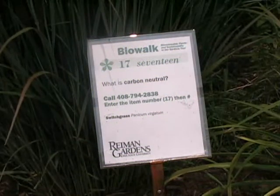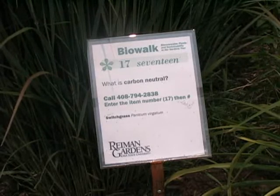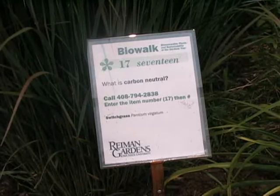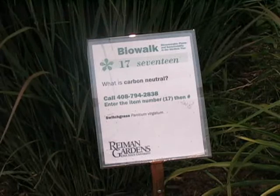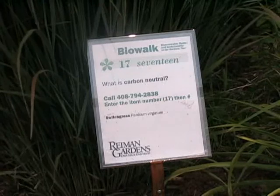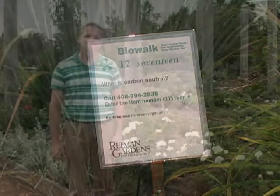When you see one of these signs in the garden, all you have to do is call the number on the sign and follow the prompt instructions that you'll hear. You'll enter in an item number — in this case number 17 — and listen to an audio recording that answers the question on the sign. You don't need a cell phone to take the BioWalk tour, but it does add quite a bit of information about the many issues that surround biofuels, such as what does it mean to be carbon neutral, or how do biofuels affect the economy or food prices. All of these things are addressed on the BioWalk.